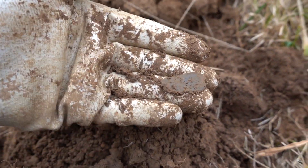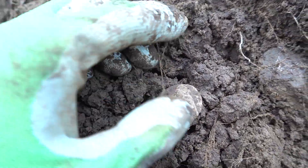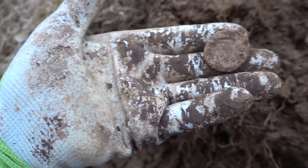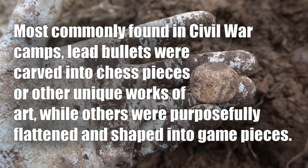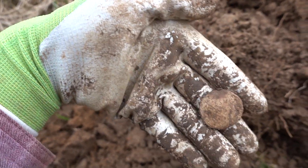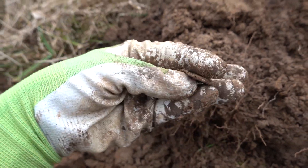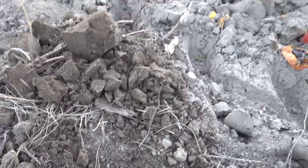I just dug something really cool I've never dug before — it's a Civil War poker chip. They would have turned a bullet into a poker chip to play with, or for checkers, chess, or some kind of game piece. They scratched some things into it, so we'll clean it up and see. That is incredibly cool — that's my first one ever, so I am super duper happy with that!